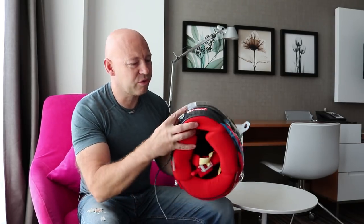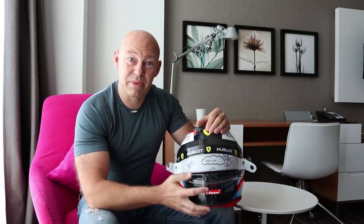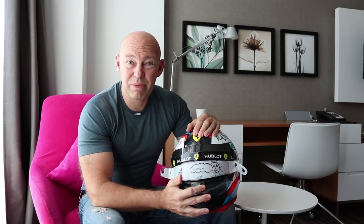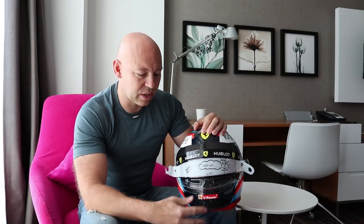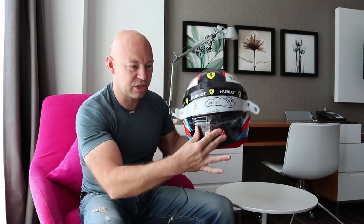There's a lip on the front here that is really just to keep the helmet in the right place. When we're in places like Monza — a very low downforce circuit — you're doing around 340 kilometres an hour and the helmet can lift. Putting this lip on the front just keeps the helmet down and in the right place.